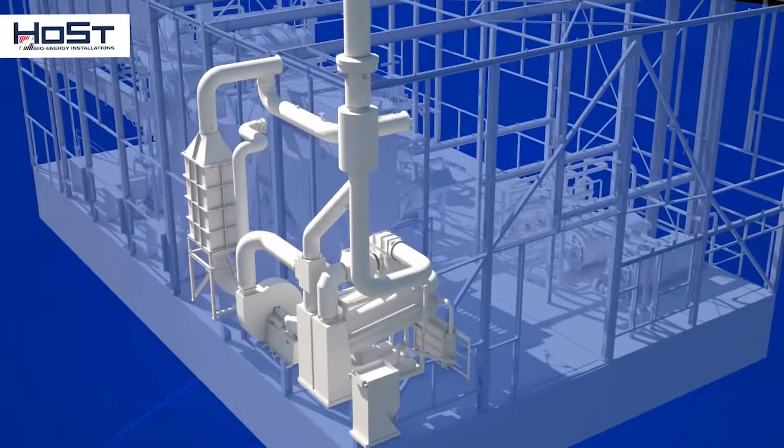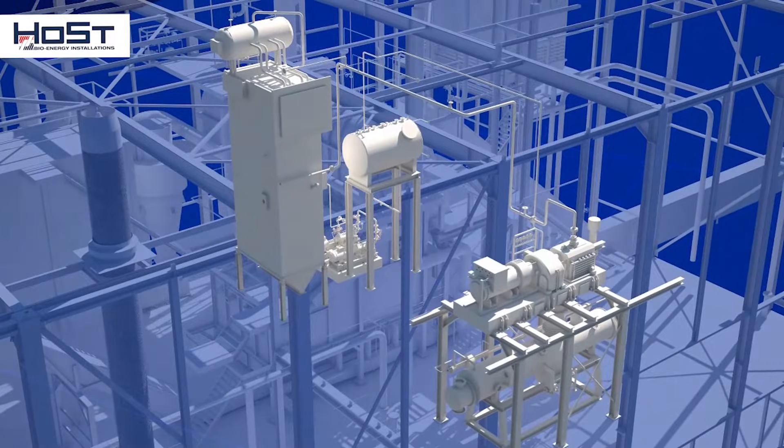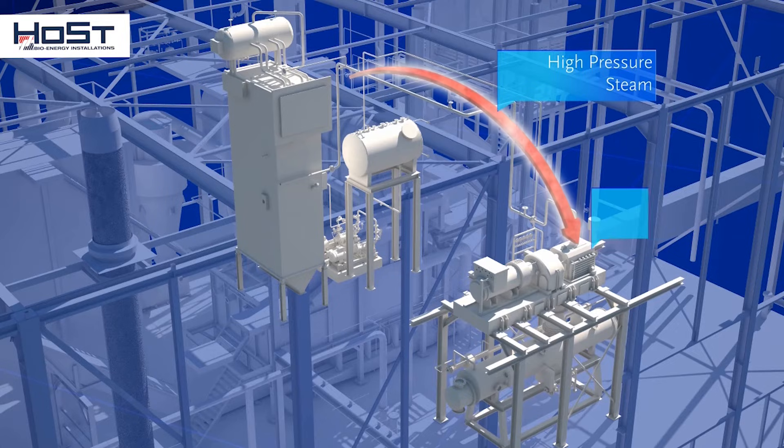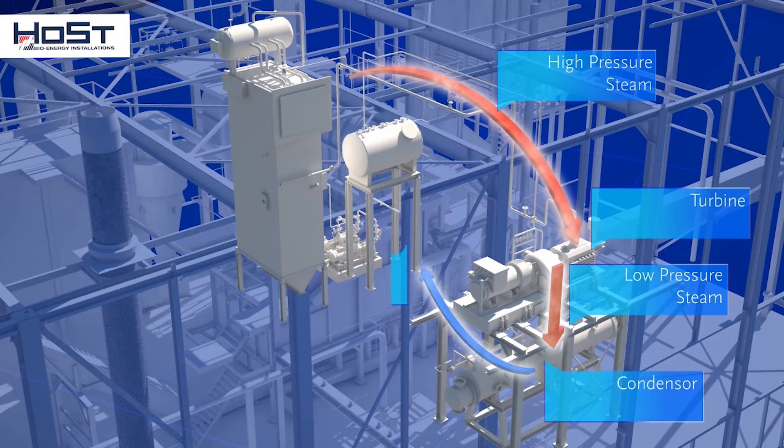The heat the flue gases have given off in the steam boiler is transformed into high-pressure steam, which is led through a pipeline to a turbine. In the turbine, the pressure and the temperature of the steam are converted into shaft power output that is used to drive a generator.